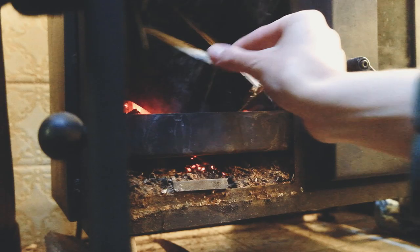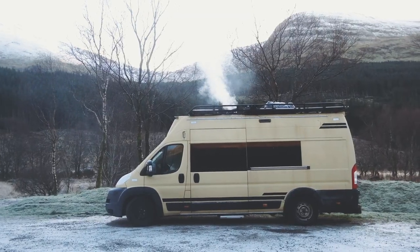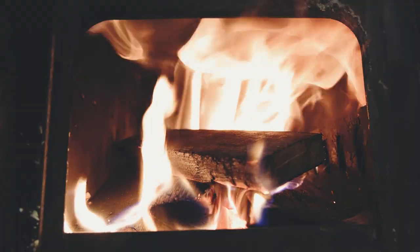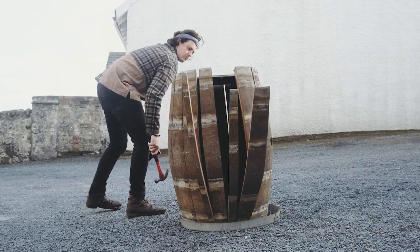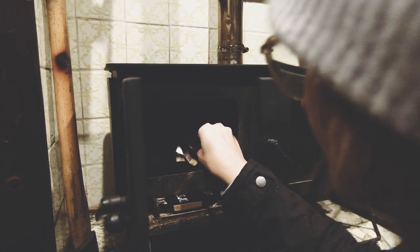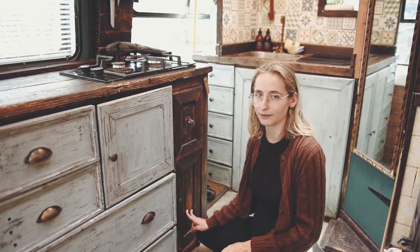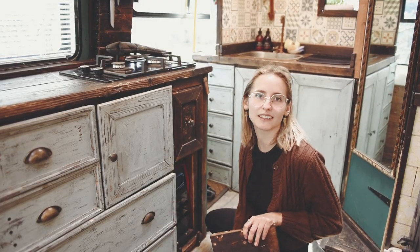You don't see log burners in van conversions very often, but we knew we wanted one as we also want to travel in winter. It works really well in cold winters — there's nothing better than sitting on the couch, fire on, cold outside, and a whiskey. And we also burn whiskey bottles in it. One thing I almost forgot: this is not only our source of heating but we can cook on it — there is also an oven. As a second source of heating we have a Chinese diesel heater, which we don't use very often but it's great as a backup.